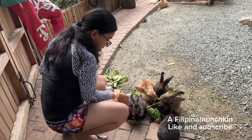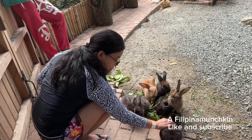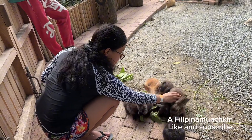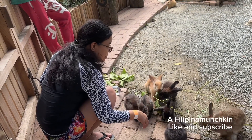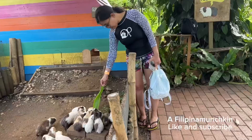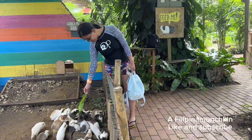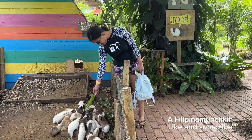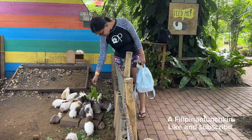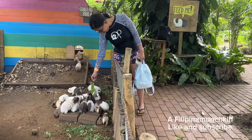I hope you guys enjoy watching! Don't forget to like and subscribe to my channel, Filipina Monskin. My daughter just petted the rabbits. They also have guinea pigs — you can just pick up some leaves to feed them. I believe they eat mango leaves.